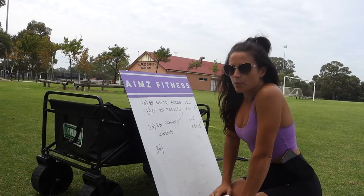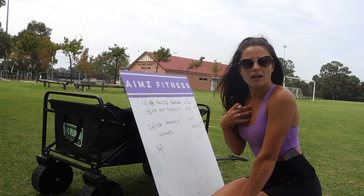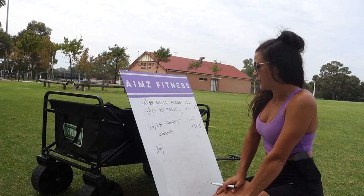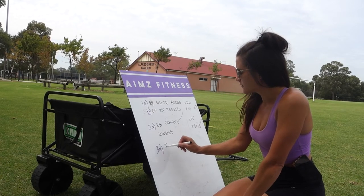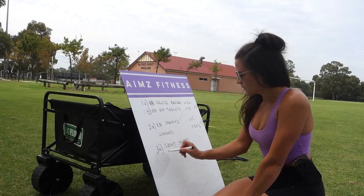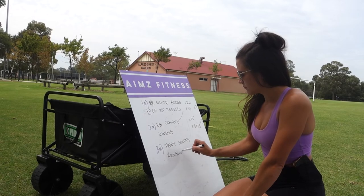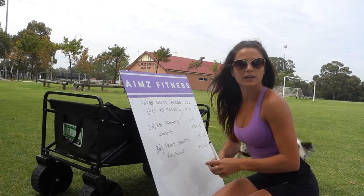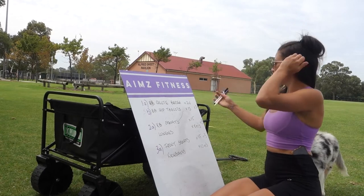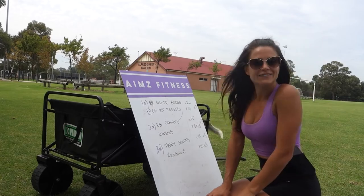Then I think about a movement that's going to work me and get my heart rate up, so I'll probably go front squats with a kick back to the bend. Nothing too crazy today — I just want to get a feel for the weight and get a feel for working the muscles. Let's get it.